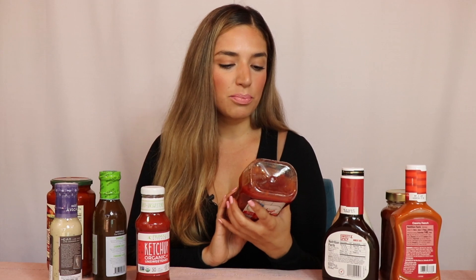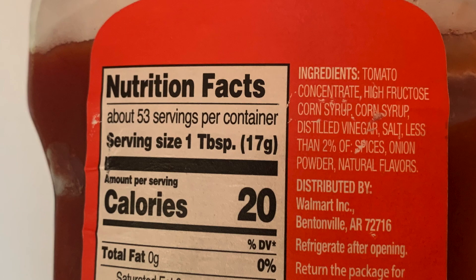When looking at ingredients, they go in order of abundance. For this product, the ingredients are tomato concentrate, high fructose corn syrup, and corn syrup. So this whole bottle is basically sugar. In the morning when I would have my eggs and drench them in ketchup, I was having a ton of high fructose corn syrup — and all I was looking at was 20 calories for one tablespoon, thinking that's not so bad.